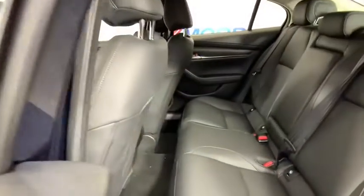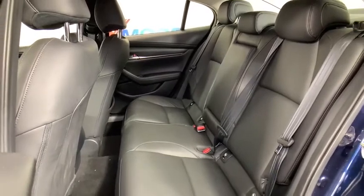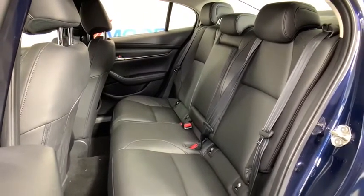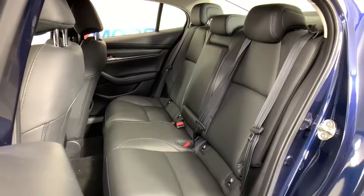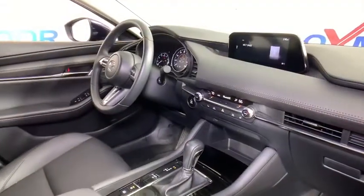Power windows, compass, trip computer, heated front seat, rear window defroster, overhead console, tachometer, brake assist, remote keyless entry, panic alarm, power driver's seat, front reading lamps, and driver vanity mirror.